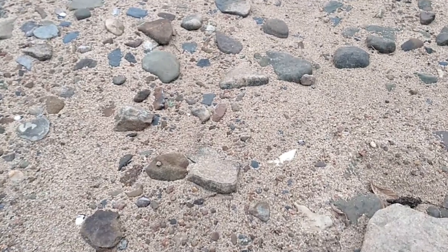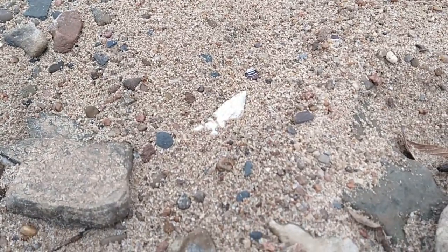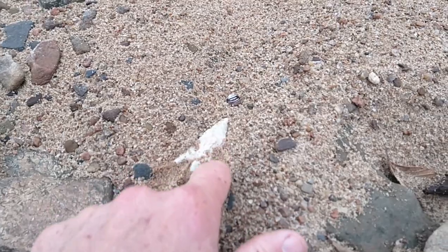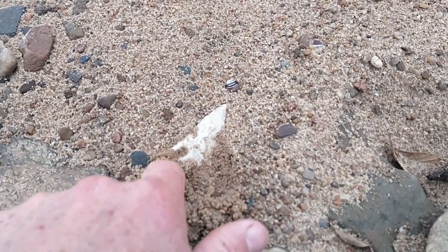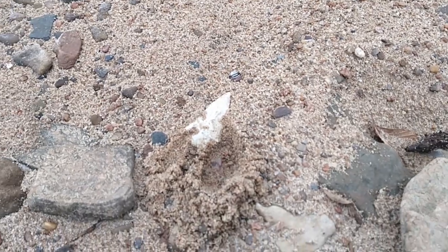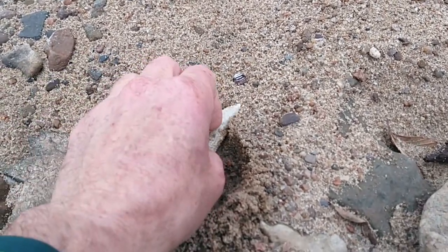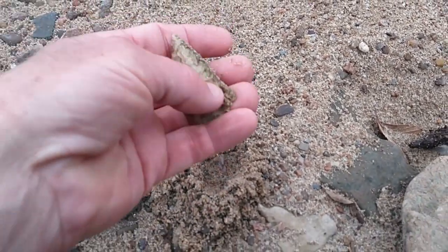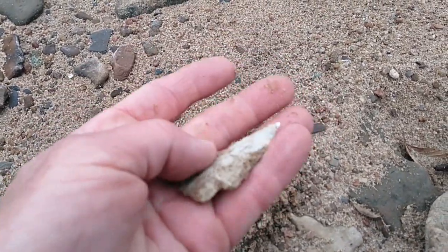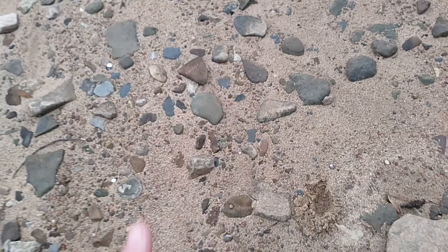There is something poking out here. Let's see what it is. Oh please let that be the other barb. Just too nice of a notch to have both of them. Oh well.